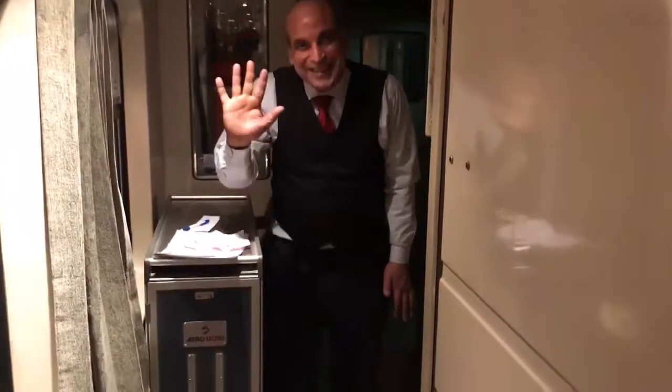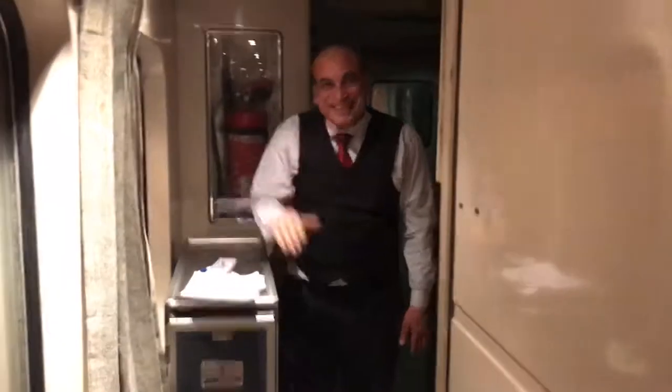That's my room attendant, Hamdi. And he's very nice. Welcome aboard. Thank you so much.